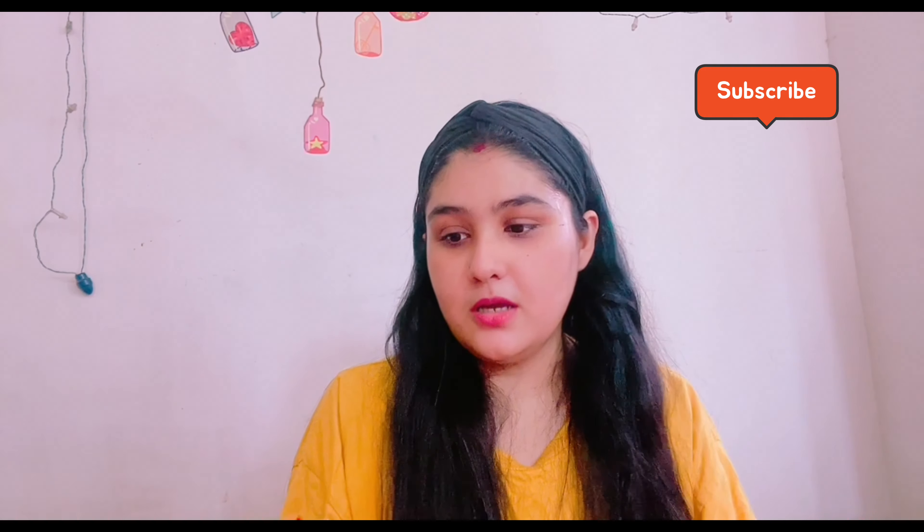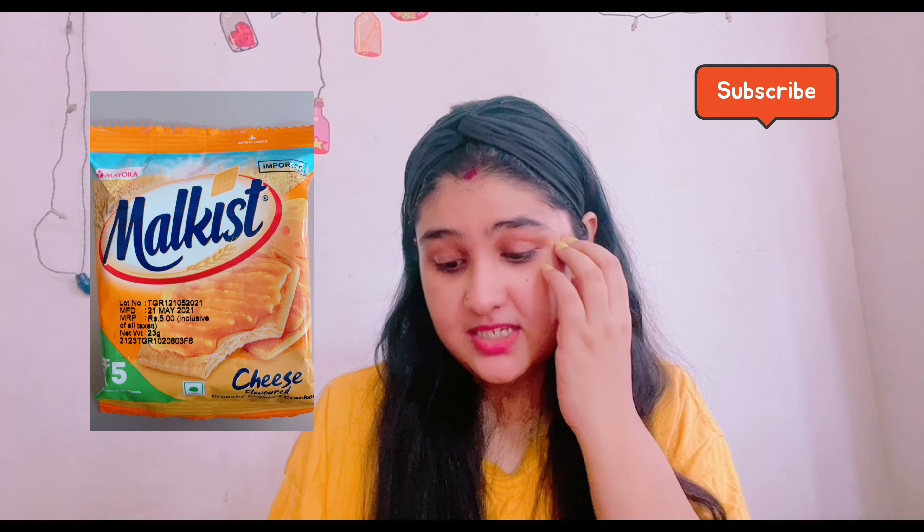There's another Malchist flavor — cheese flavored crunchy layered crackers. I bought six of them at five rupees each. Oh my god, these are yummy — you have to try these! I think many of you have already tried them and I'm late, but I absolutely love these and highly recommend them. At just five rupees you can have these with chai, coffee, or any drink in the evening or morning — just don't have them every day because you will keep craving them.